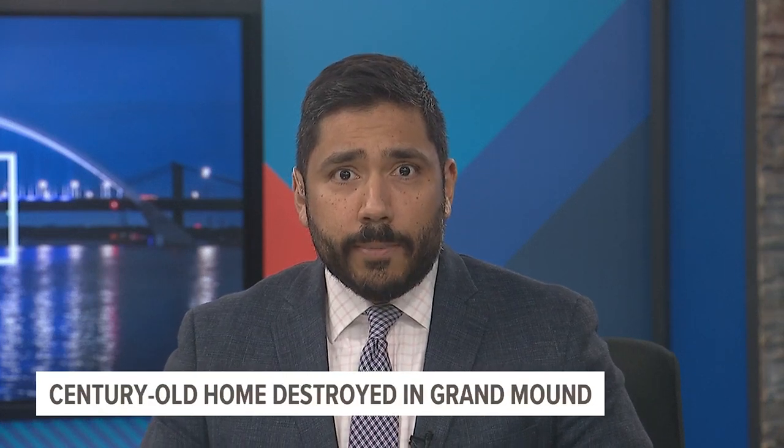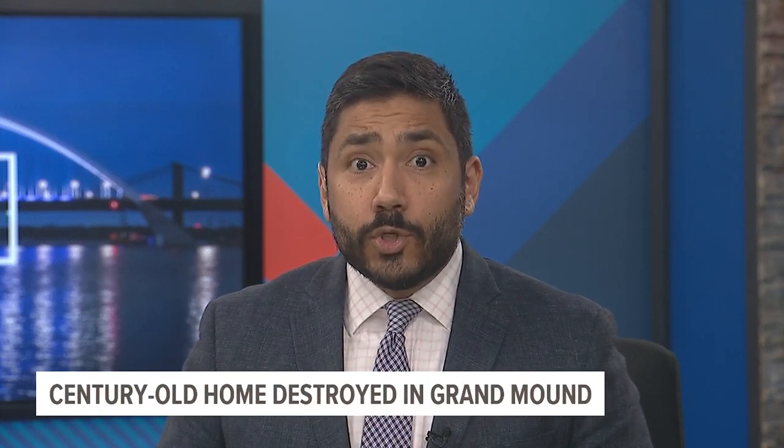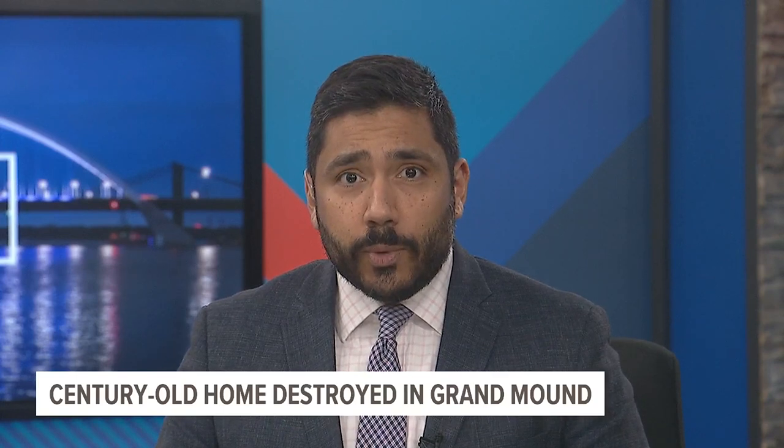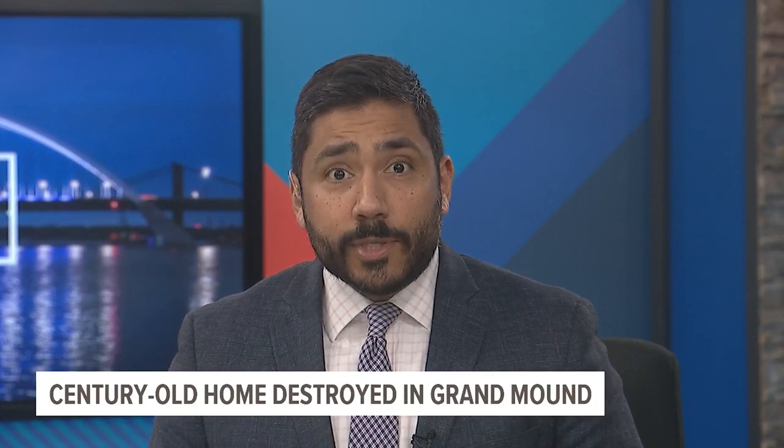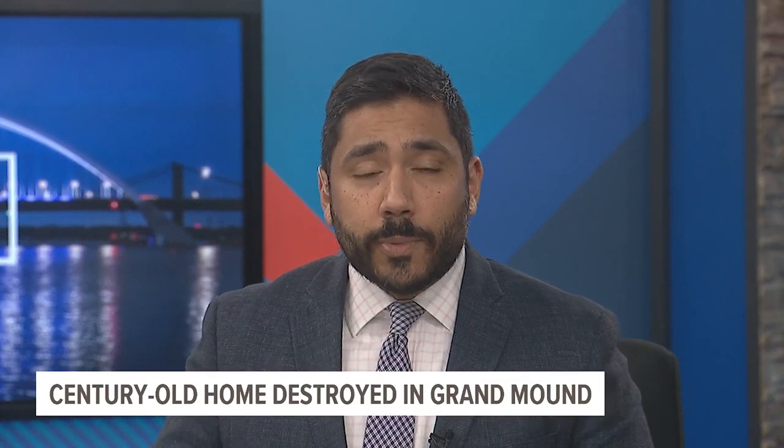A confirmed tornado touched down near Grand Mound around 5:15 this afternoon. It's too early to know the strength of the tornado — we could find out as soon as tomorrow — but a house just north of town collapsed, trapping some of the homeowners. News 8's Jenna Webster explains.